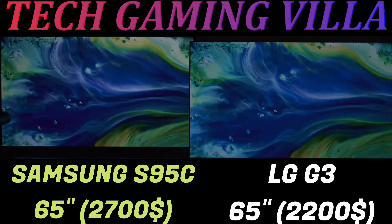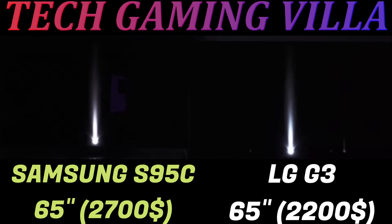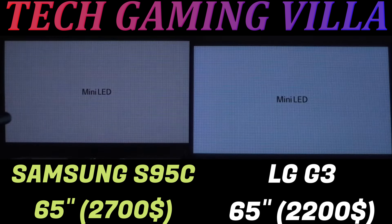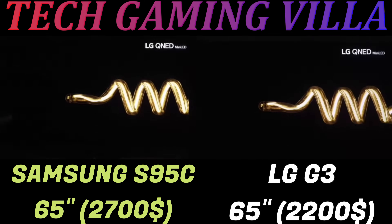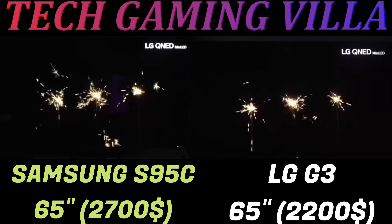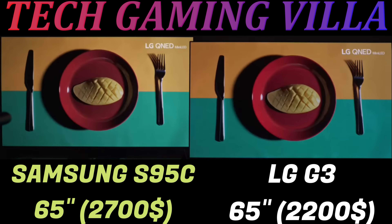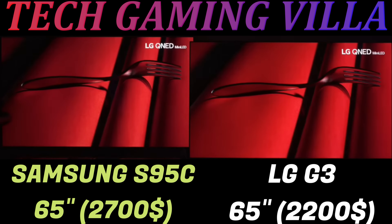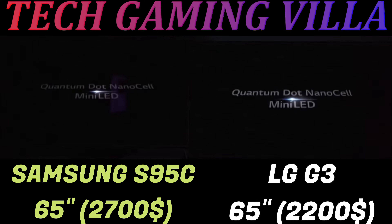If you want to use the LG G3 as a PC monitor, it is a fantastic TV for PC gaming. It has a nearly instantaneous response time and incredibly low input lag, so games are fluid and responsive with almost no distracting motion blur behind fast-moving objects. Its viewing angle is amazing, so even if you sit off to the side you won't notice any discoloration or dimming at the edges. It gets very bright in HDR so the latest games will look great.